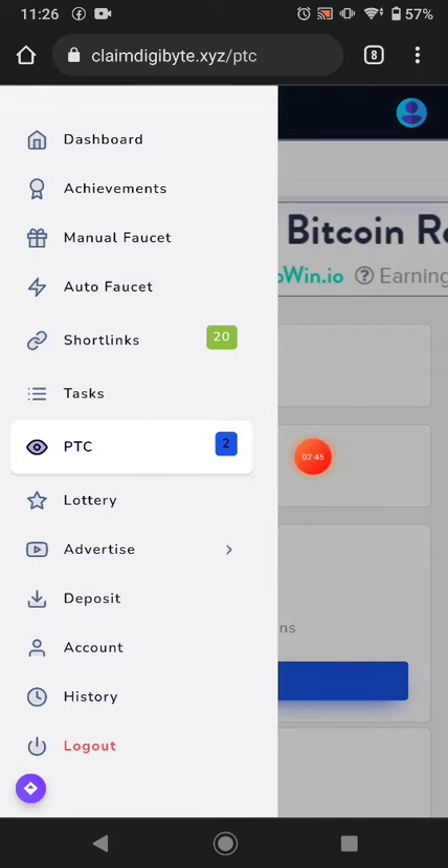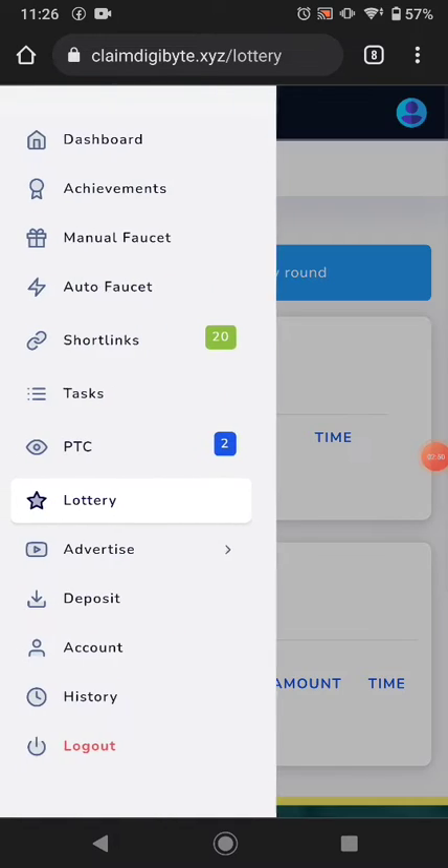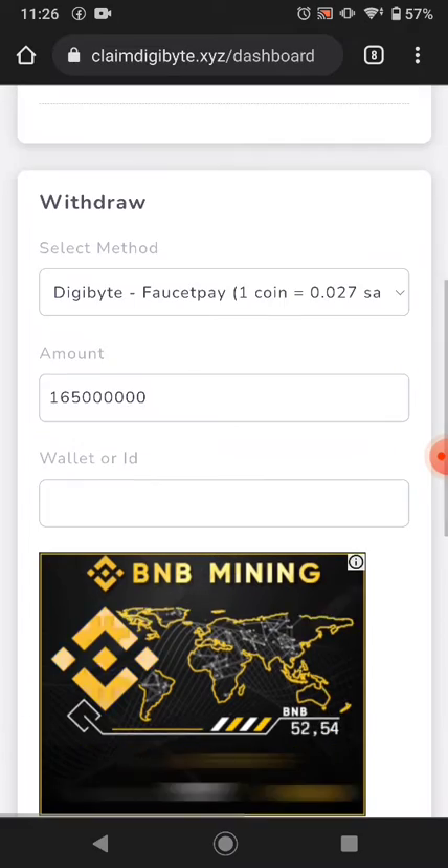Another way is you can buy a lottery ticket. This is a new website so it doesn't have lottery tickets available right now, but after a few days this feature will be available. This website pays you instantly via FaucetPay.